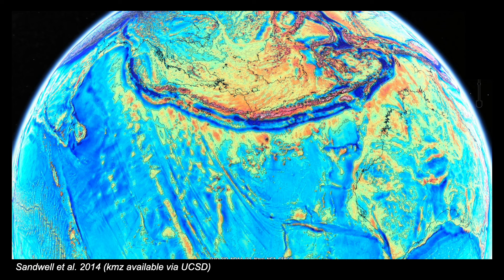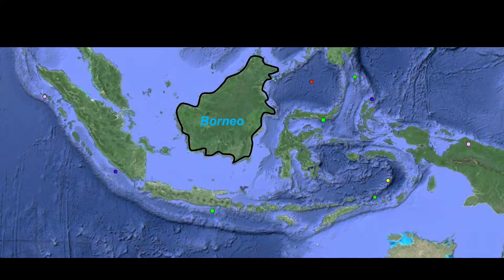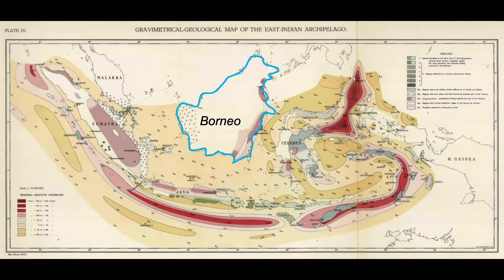But this image jumps the gun. We must go back 100 years and introduce Felix Vening Meinesz, a Dutch geophysicist who created an instrument for making precise measurements of the Earth's gravitational field at sea. He put it on a submarine to go deeper than the waves for the necessary stability to make measurements. The Dutch Navy provided him with a submarine based in what were the Dutch East Indies. And this is Vening Meinesz's map, made in the 1920s.